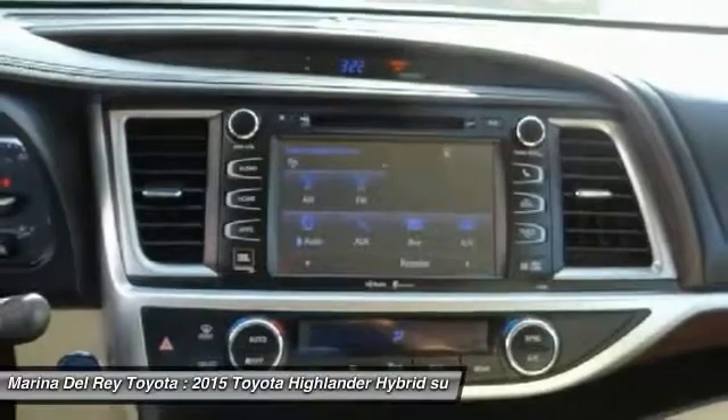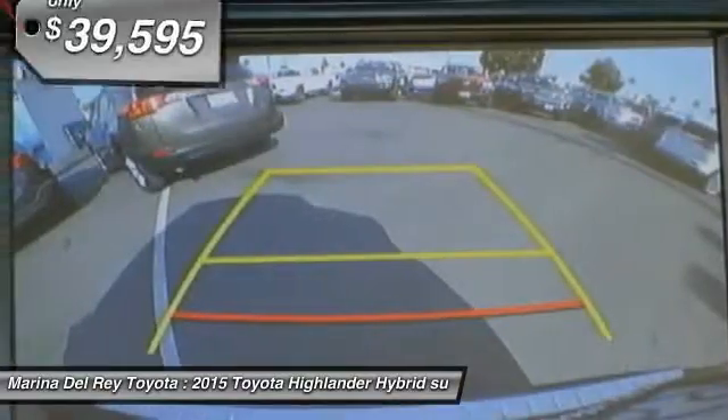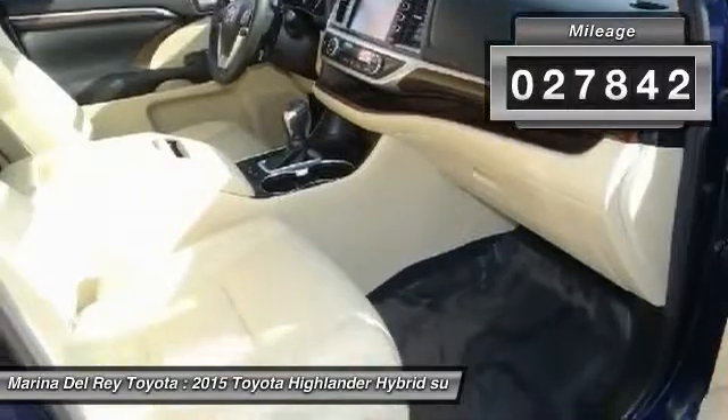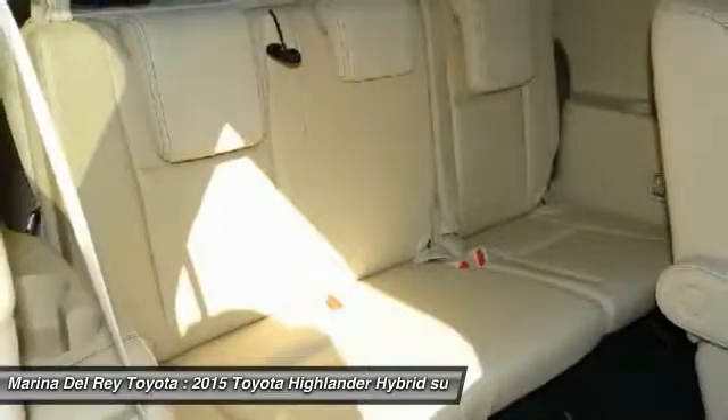The Highlander is an excellent family vehicle that combines exceptional fuel economy and a spacious well-appointed interior, priced below $40,000. This vehicle has less than 30,000 miles. Wouldn't you look great in this vehicle? Stop in today and see for yourself.